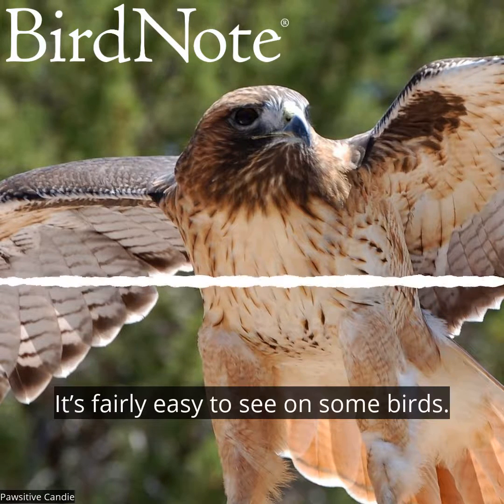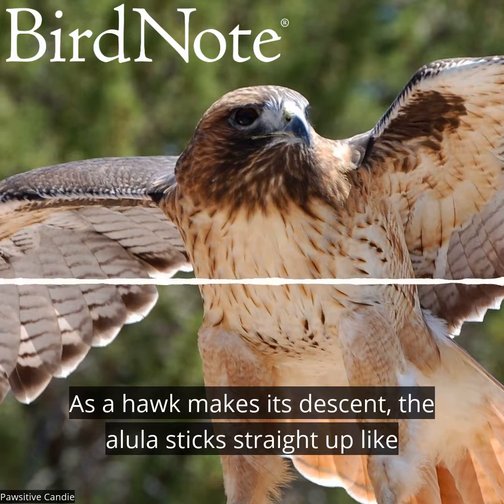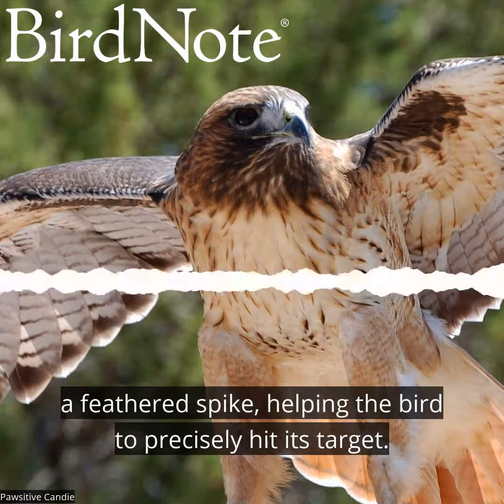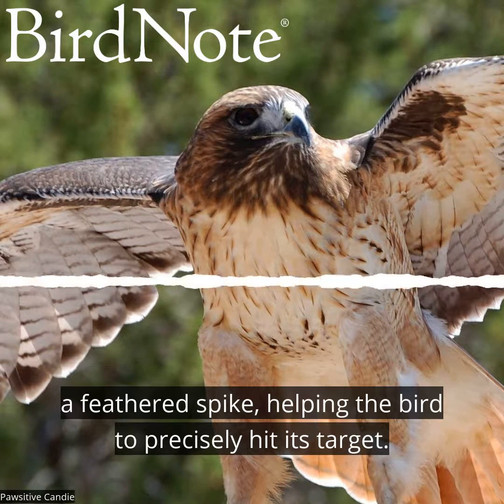It's fairly easy to see on some birds. As a hawk makes its descent, the allula sticks straight up like a feathered spike, helping the bird to precisely hit its target.